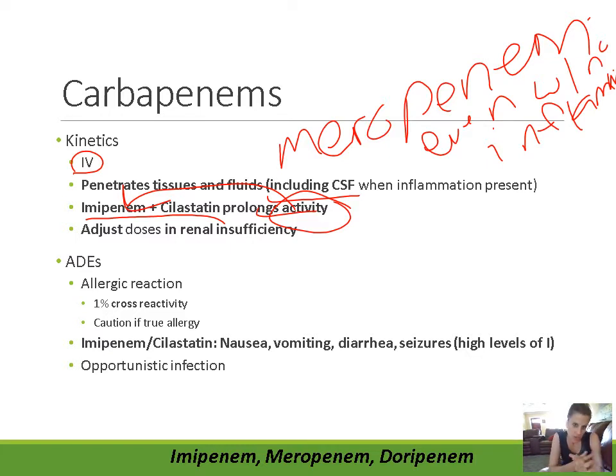All carbapenems are cleared renally, so we need to adjust doses in patients with renal insufficiency. As for adverse drug effects, allergic reactions are possible — ranging from mild itchiness or hives all the way to severe hives and anaphylaxis where the patient's airways close. Allergic reactions are possible with carbapenems.